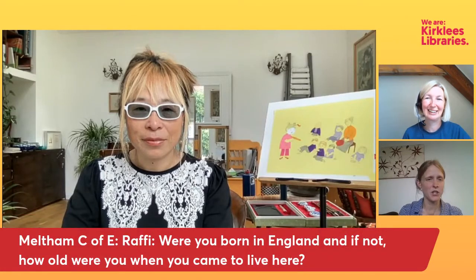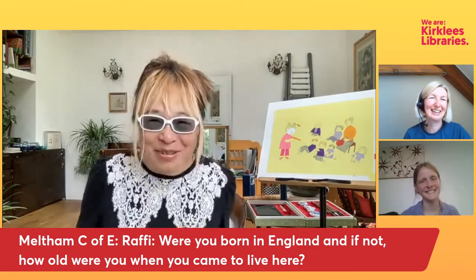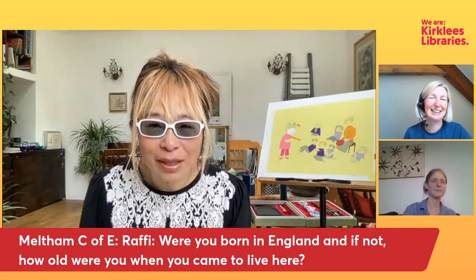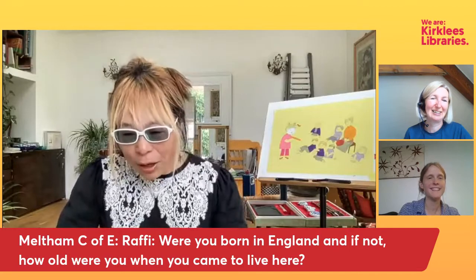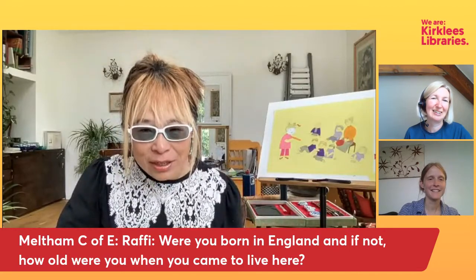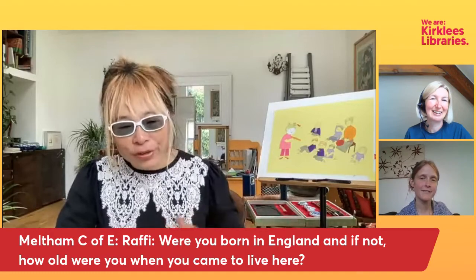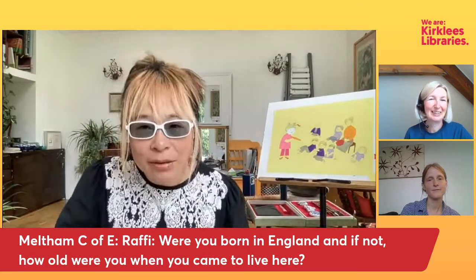I think you've answered Rafi's question as well — were you born in England, and if not, how old were you when you came here? I was supposed to go to Hong Kong to study graphic design. But I got married to my German husband — he was in Switzerland, then moved to the US, then eventually came back here. So then I didn't go to Hong Kong; I got married, came here, and the following year I started to study at the Royal College of Art.